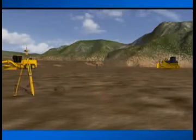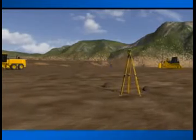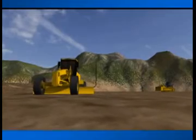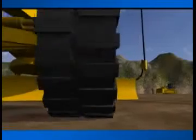Nearly everyone involved in the surveying and construction industry has heard something about satellite positioning technology, or maybe someone you know is already using it. Whether an operator or casual observer, there are still many questions about how this exciting new system really works.